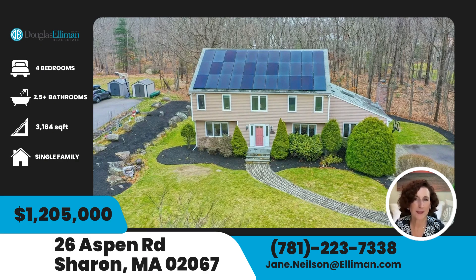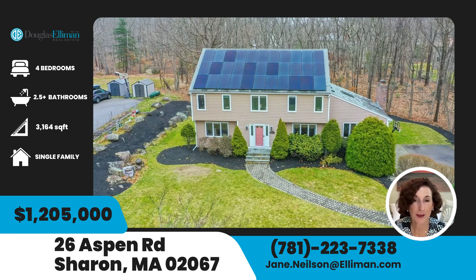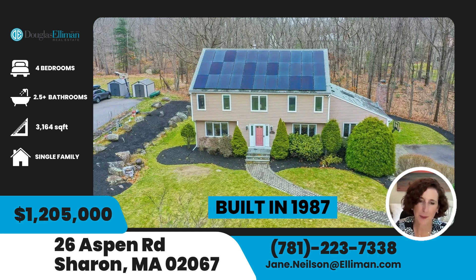The first house we're going to look at is 26 Aspen Road, which was on the market for 1,075,000 and sold for just a shade over 1.2 million — 1,205,000. So for around 1.2, you can get a four-bedroom, two full, two half bath home. This one has almost an acre of land. The house was built in 1987 and it's about 3,000 square feet plus the basement.